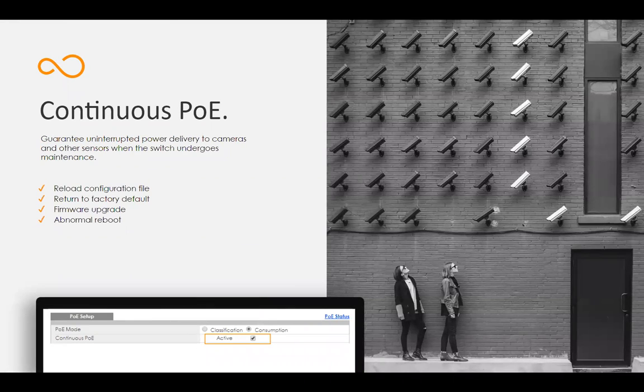Continuous PoE: if you've used a lot of other PoE switches, one of the things that happens is if you need to change the configuration, they often have to reboot the switch. Or if you need to do a firmware update, when it gets done, it has to reboot the switch, and during that time PoE gets turned off. One of the things these new switches do is keep the PoE going even if the switch itself is going offline to apply a configuration or reboot. The connected devices should never lose their PoE power.